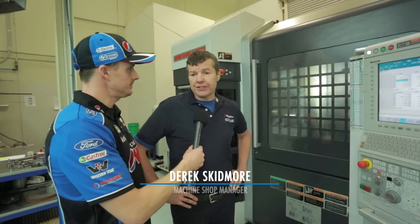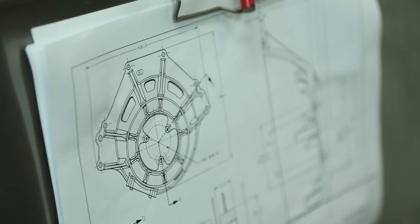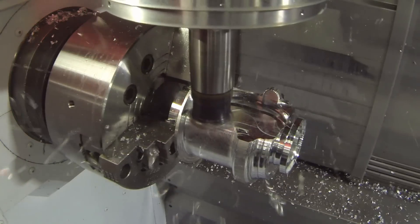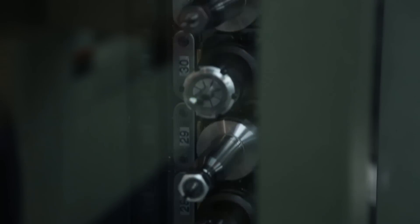Well at the moment we're just making new cross member bits and a few other steering rack bits and oil pump bits. The guys upstairs design it, they send us down a solid model and then we create the cutter programs for them, transfer them to the machines, set up the tools and manufacture the parts.